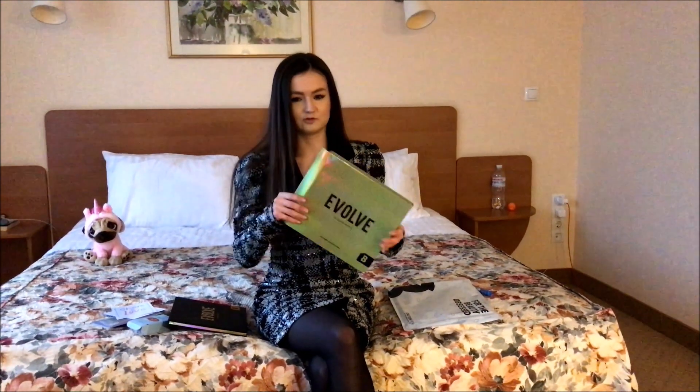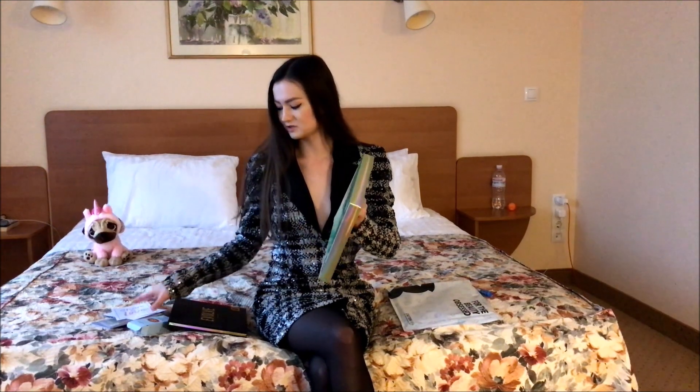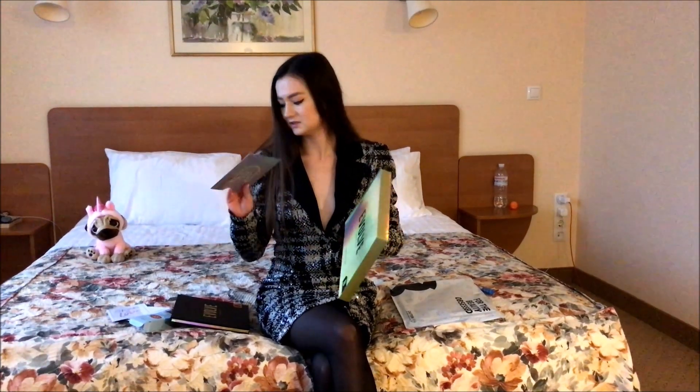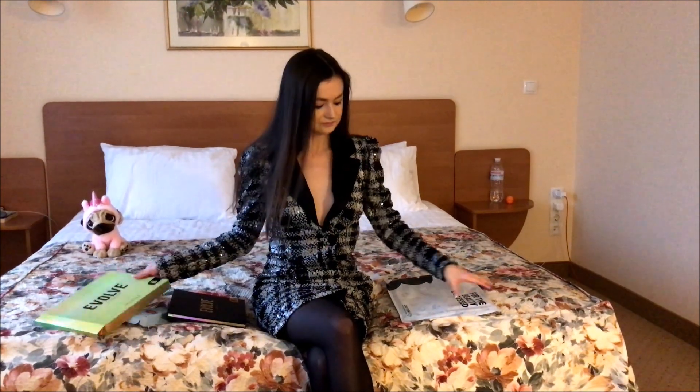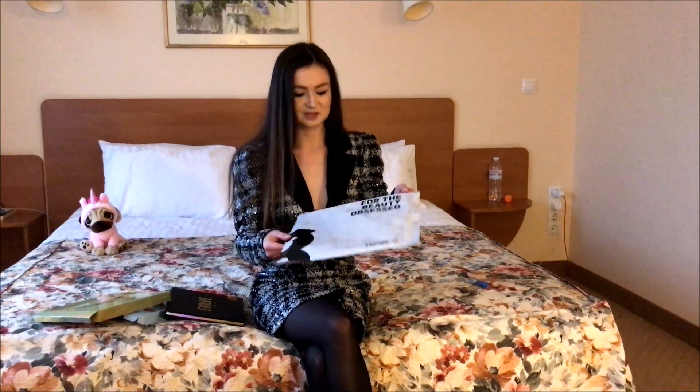It came in this box — there were a few boxes — and inside there was this insert with stickers and such. They really packed it very well.